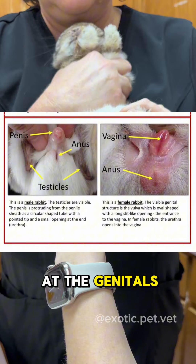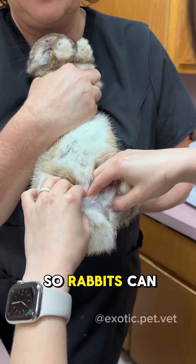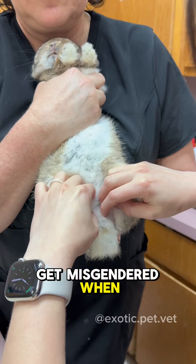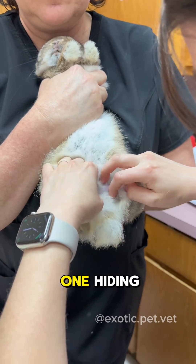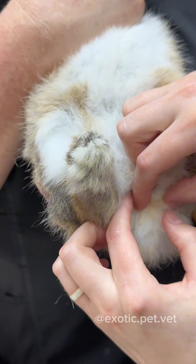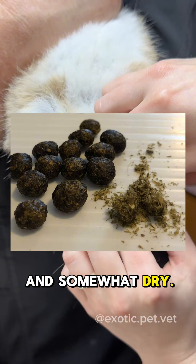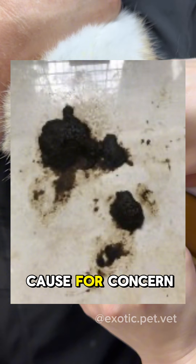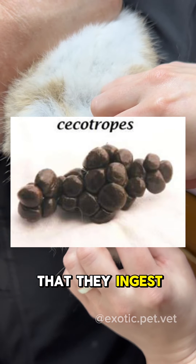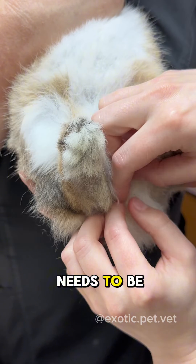Then I look at the genitals. He's a boy rabbit — here's one testicle here. Rabbits can suck their testicles up into their abdomen, which is why a lot of them get misgendered when they're young. I look at their penis and anus and look for signs of diarrhea. Normal rabbit pellets will be round and somewhat dry — stool that is too dry or too wet is certainly a cause for concern. It's important not to get them confused with cecotropes, which are a different type of feces that they ingest directly from their anus. These are more moist and found in clusters, and they are packed with nutrients that your rabbit needs to be healthy.